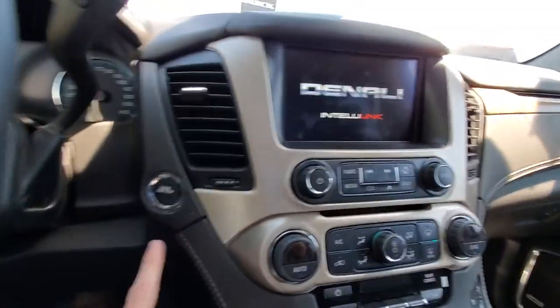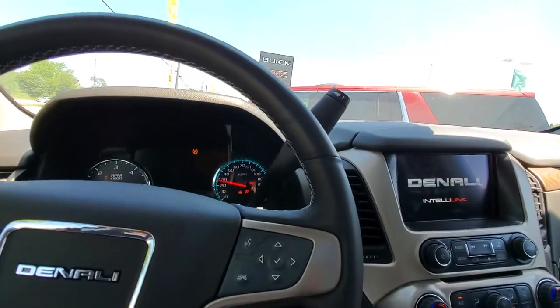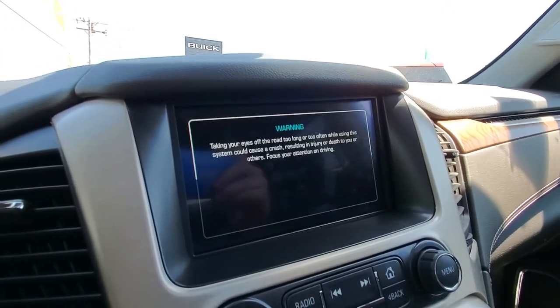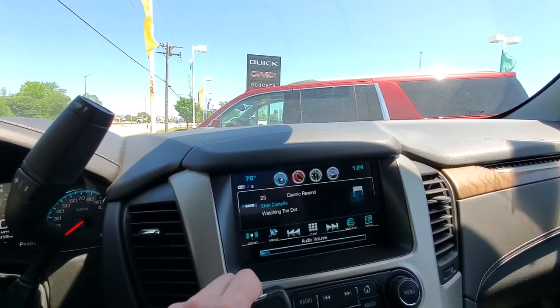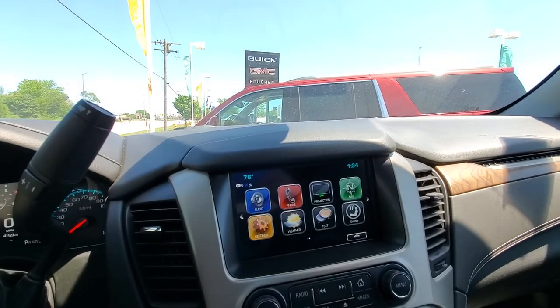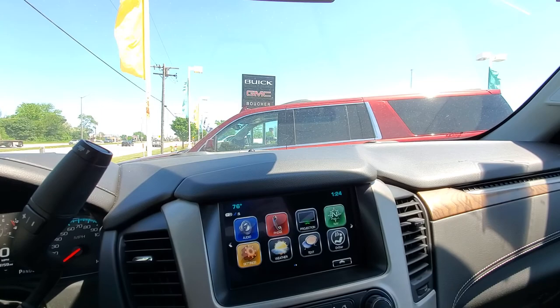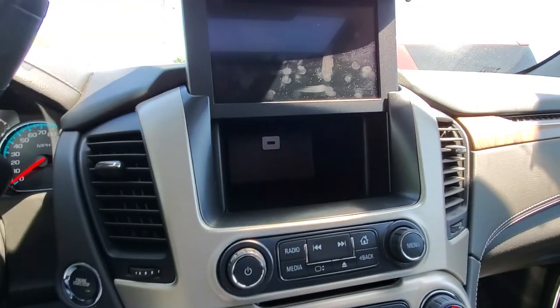It is push button start, so just press that button and it will start right up for you. There's a big touch screen in the middle — that touch screen features Apple and Android CarPlay, Bluetooth, and a Wi-Fi hotspot built in as well. It also has navigation and even a secret compartment behind it to store your valuables.